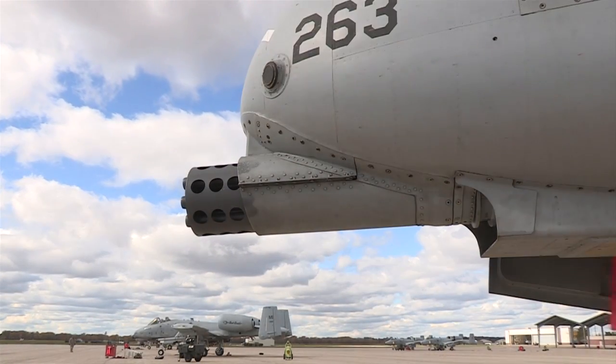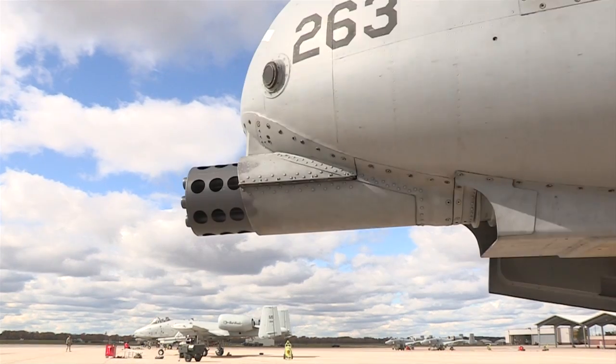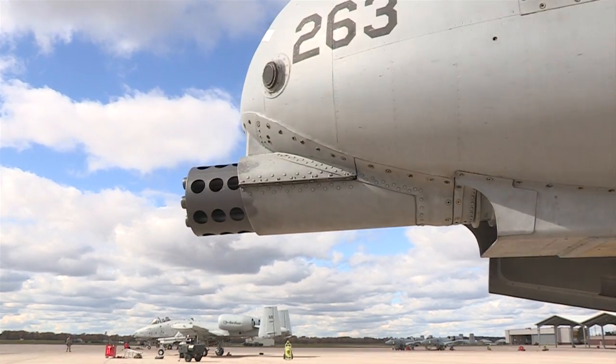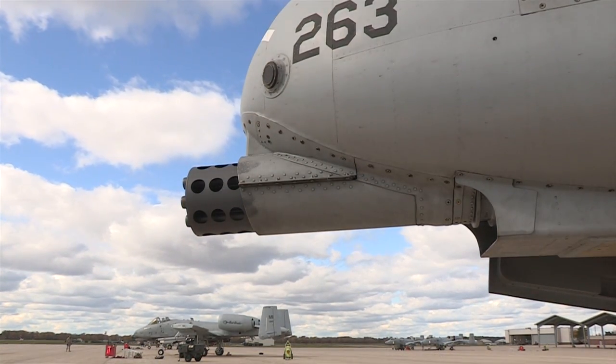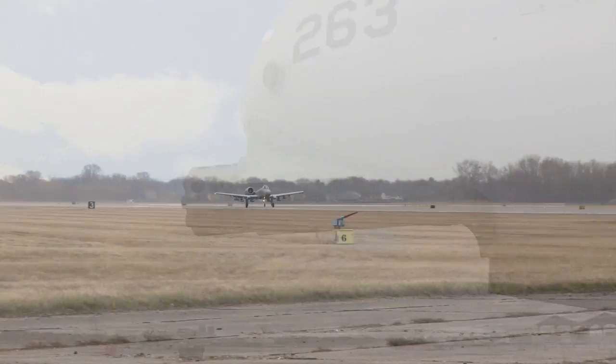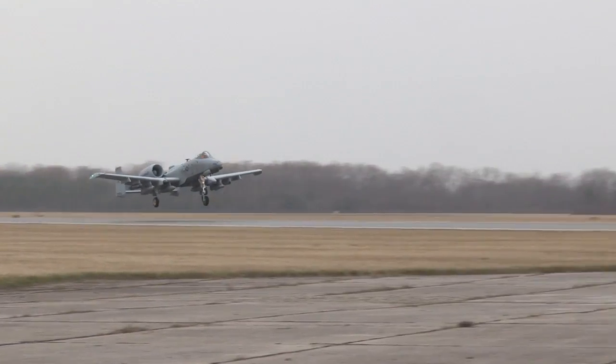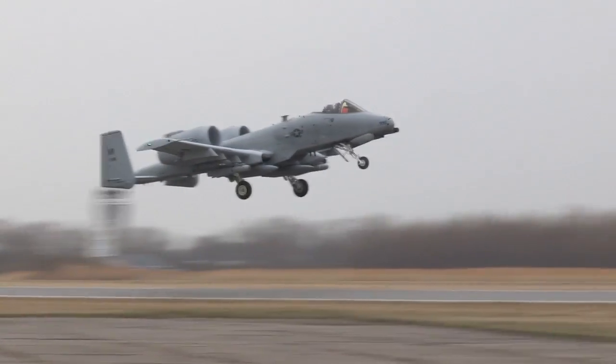This is the gun. Officially known as the GAU-8 Avenger, the gun is the primary weapon system upon which the entire airframe of the A-10 was built. It is essentially a flying cannon providing 30mm worth of American airpower. So this is obviously the business end of the 30mm.